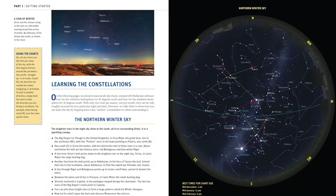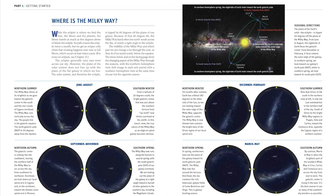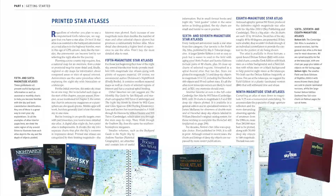We include star maps to help you identify the brightest stars and constellations with your unaided eyes. Or use a simple planisphere or a mobile app to learn the sky — we provide recommendations for our favorites.